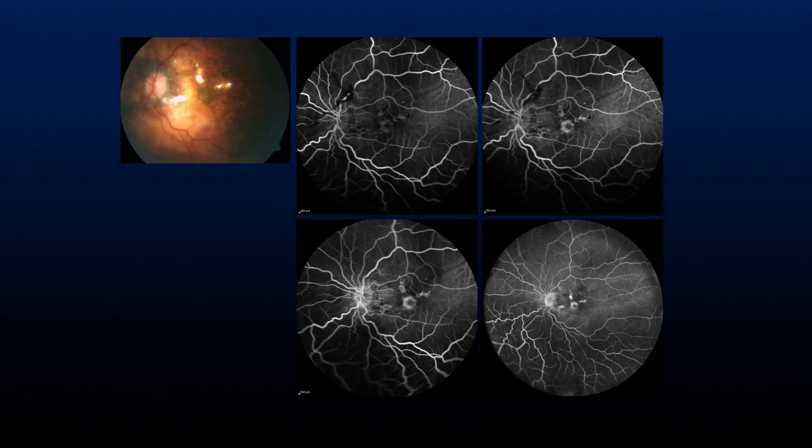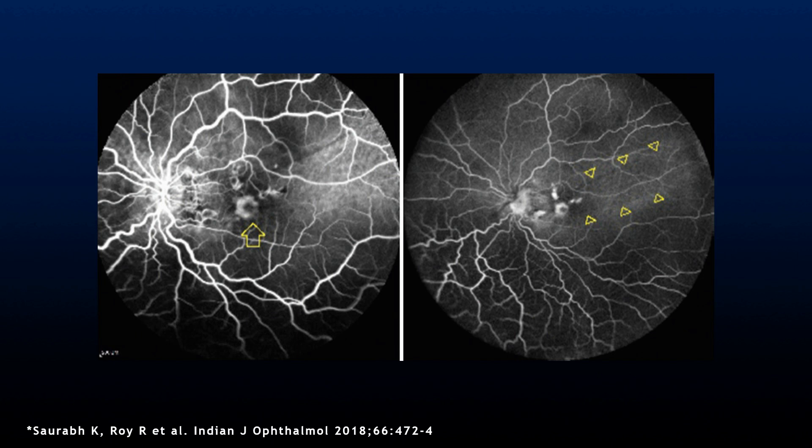Fluorescein angiography was performed for this patient and it showed early hyperfluorescence and late leakage, suggestive of choroidal neovascularization at the fovea. Looking at the images closely, the choroidal neovascularization at the fovea is shown with the blank yellow arrow, and the edges of the subretinal fluid are also seen on the right image, marked by the yellow triangles.